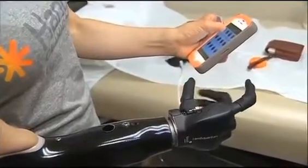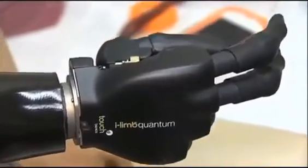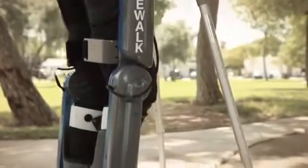Another type of robots are wearable robots. These include wearable prostheses for people who have lost a limb, as well as robots that can help with mobility, such as exoskeletons.